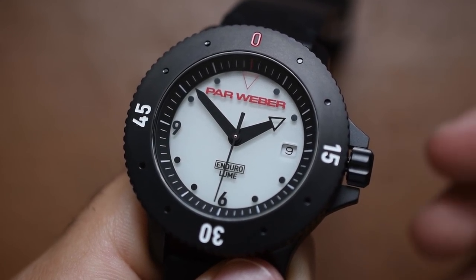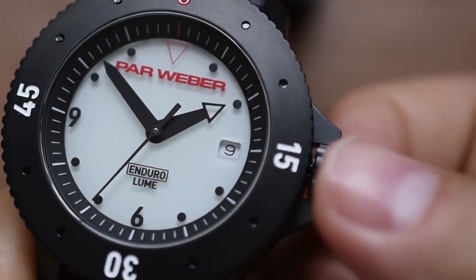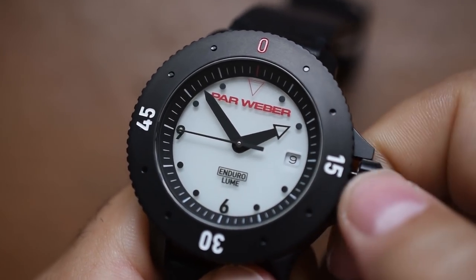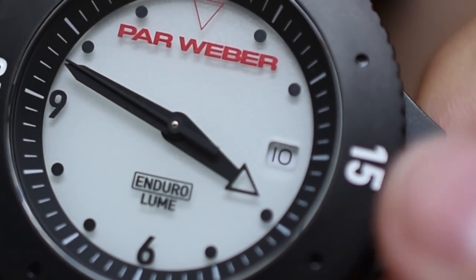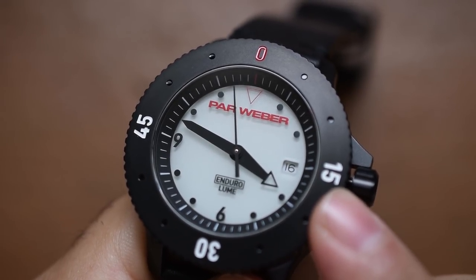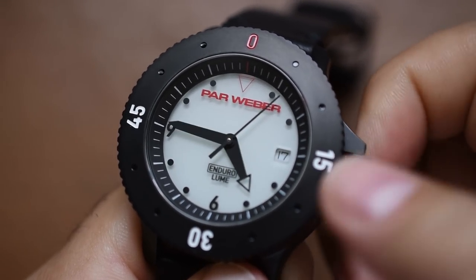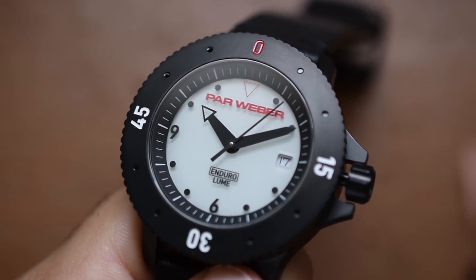Now I want to feel what it would be like to set the time and date. This is not a threaded crown, but it has two very tangible and tactile clicks for the crown setting. This watch has a date complication — let's move the hands around and then the date. Very nice clicks as the date wheel spins, and everything is prim and proper — the date wheel is in line with the date window. Pull it out once more and we're setting the time. Two very distinct clicks on the crown.